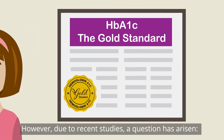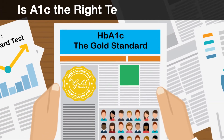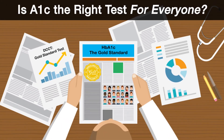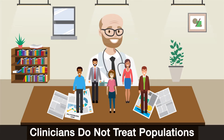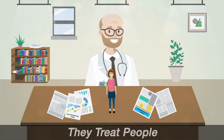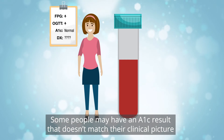However, due to recent studies, a question has arisen: Is A1c the right test for everyone? The answer? It depends. Clinicians do not treat populations — they treat people. Some people may have an A1c result that doesn't match their clinical picture.